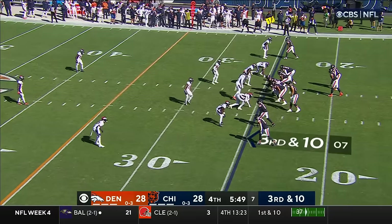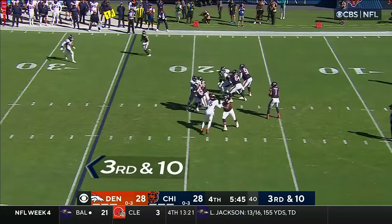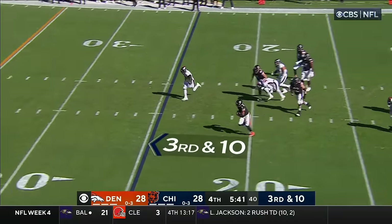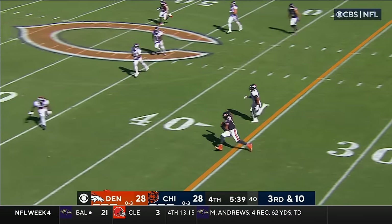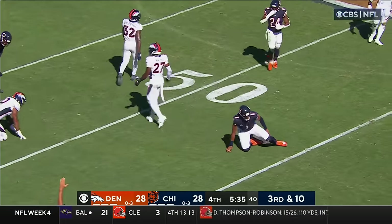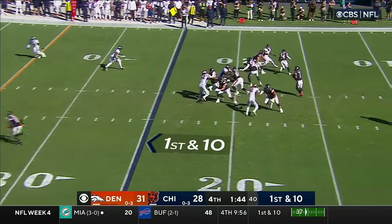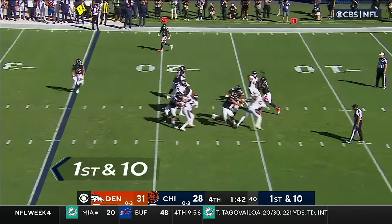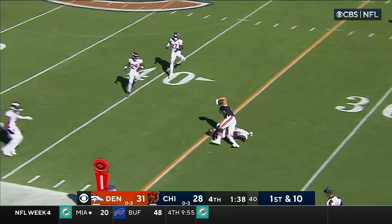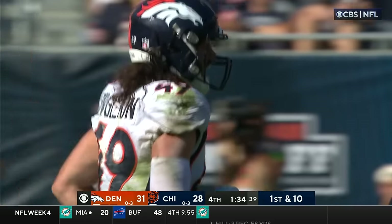Fans at Soldier Field are making some noise. Fields surveying the scene, now chased out — he's got some room to run. He'll run it. He's got the first, all the way up to the 46-yard line. Fields finds Cole Kmet with some room to run, stiff arm on Singleton who's able to bring him down, but not before Kmet races for a first down.